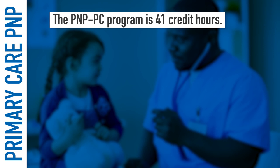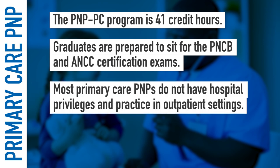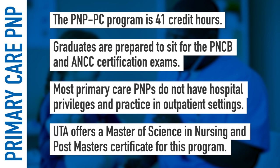The program is 41 credit hours. Graduates are prepared to sit for the PNCB and ANCC certification exams. Most Primary Care PNPs do not have hospital privileges and practice in outpatient settings, such as community and school-based health clinics, private pediatric practices, minor urgent care settings, and specialty clinics. UT Arlington offers a Master of Science in Nursing and Post-Master Certificate for this program.